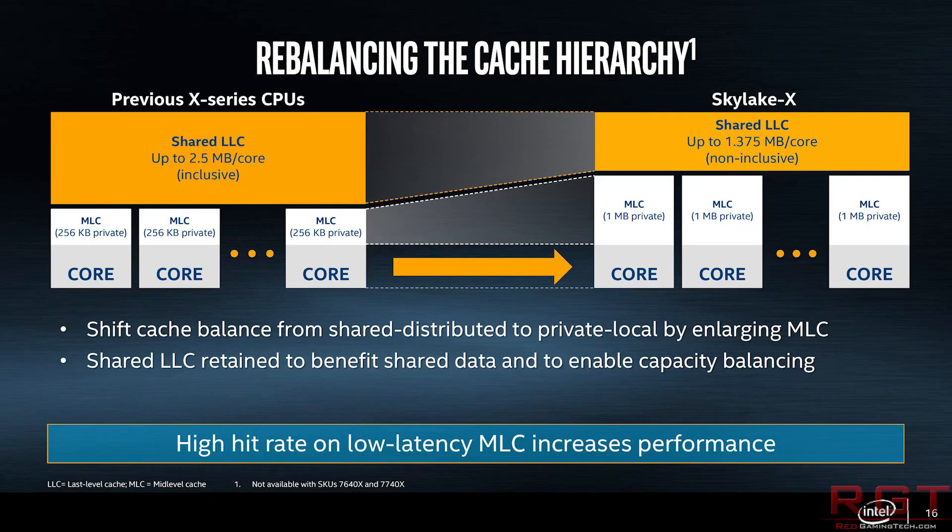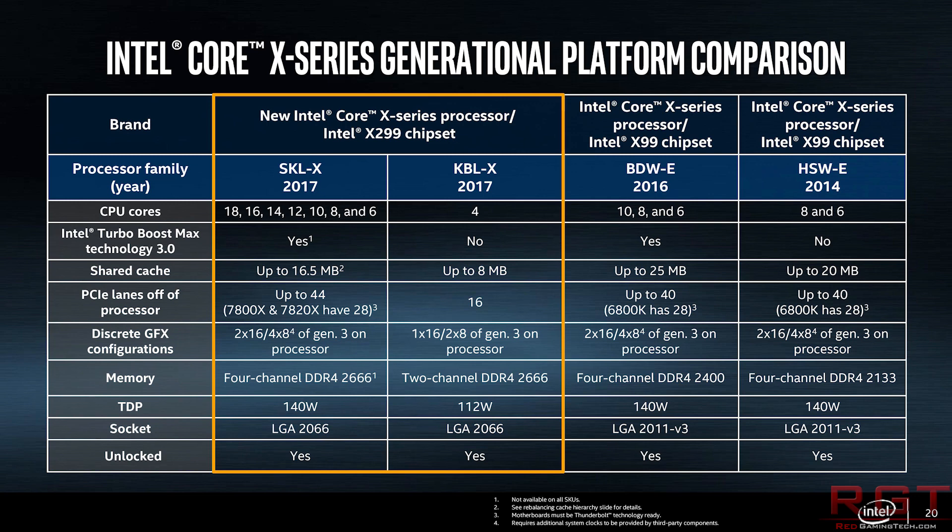More specifically, one benchmark, but it apparently is for a whole slew, a whole suite of games. It's an accumulated result, and it's quite nice because we actually have this against the 1070, the 1080, and so on. But first things first, the 7960X.